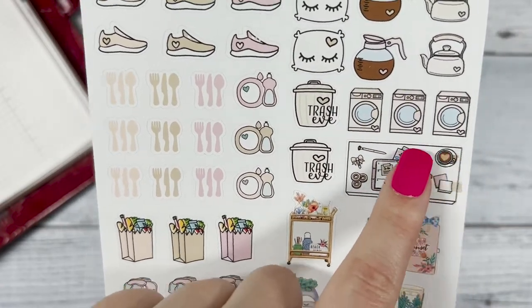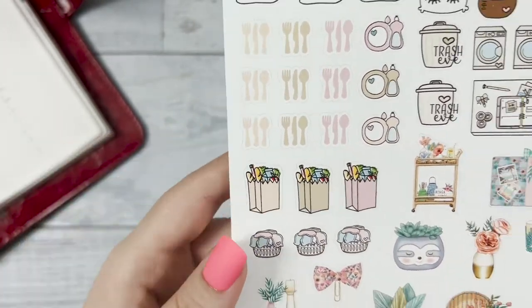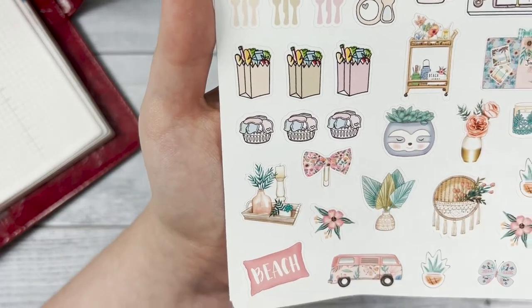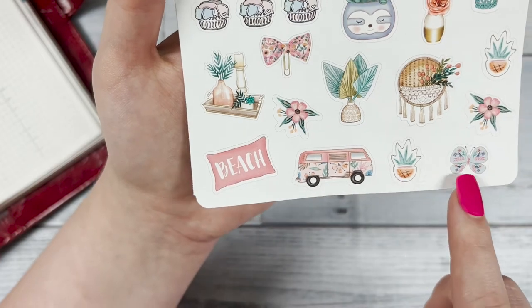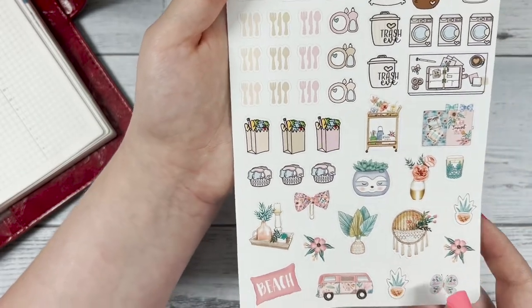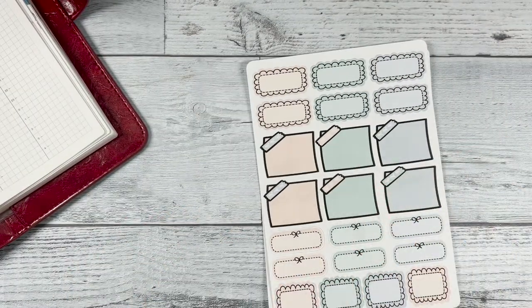There's a cute little work desk sticker, and then grocery bags for when you need to go to the grocery store — you can write a list off to the side if you wanted to. Below that we have the deco that matches with the kit specifically: a planter cart, the sloth planter again, that van, the pineapple, cute butterfly — things like that that you can sprinkle throughout your week to help spruce it up. So those are all the sheets in the August mystery kit.